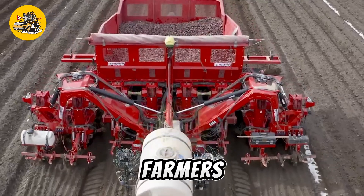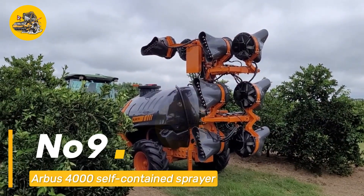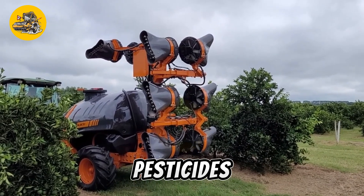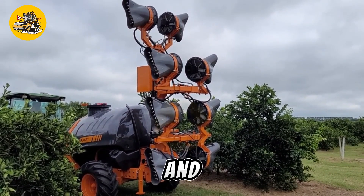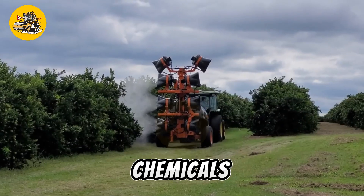Number nine: the Arbus 4000 self-contained sprayer is a versatile machine used in agriculture for applying pesticides, herbicides, and fertilizers. It features a large capacity tank, a powerful pump, and a spraying system that allows for precise and efficient application of chemicals.